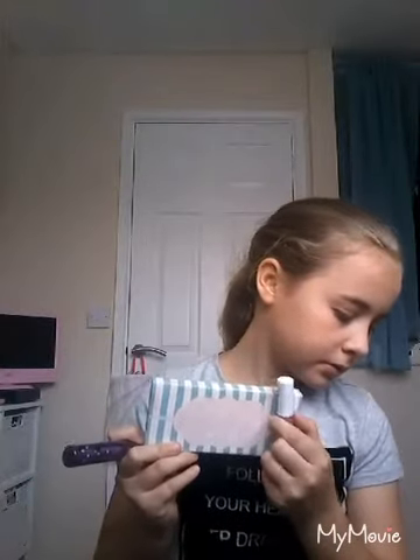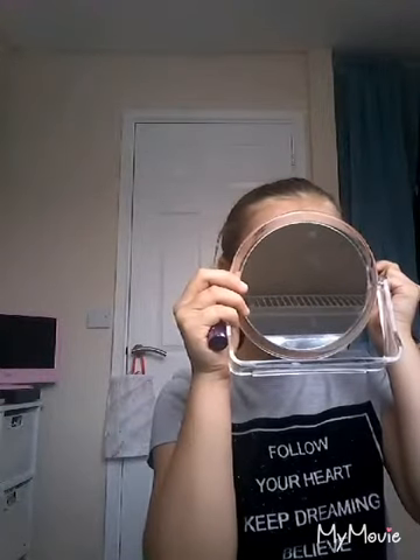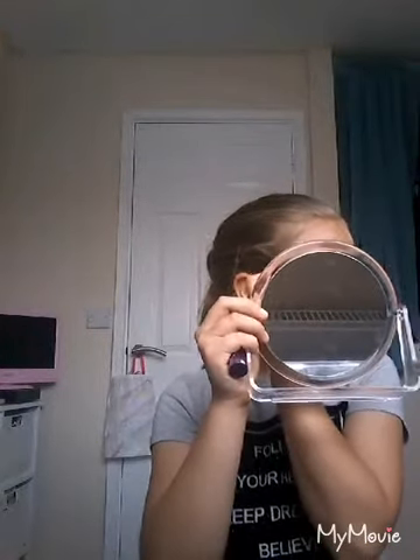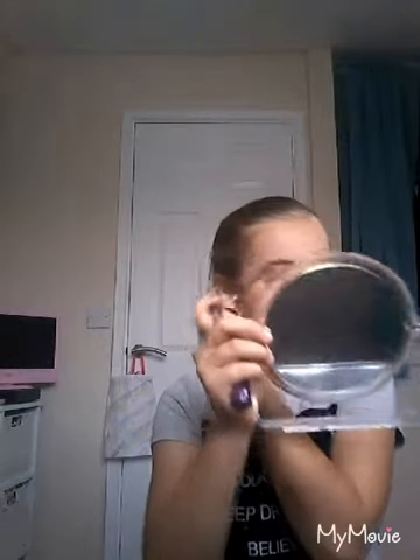Now I'm going to be putting on mascara. It's from Barry M, and it's got loads of roller skates on it. My best friend got that for me, along with the concealer. Now I'm just putting on mascara. I missed the port and put it on my phone! Now I've got the mascara on.